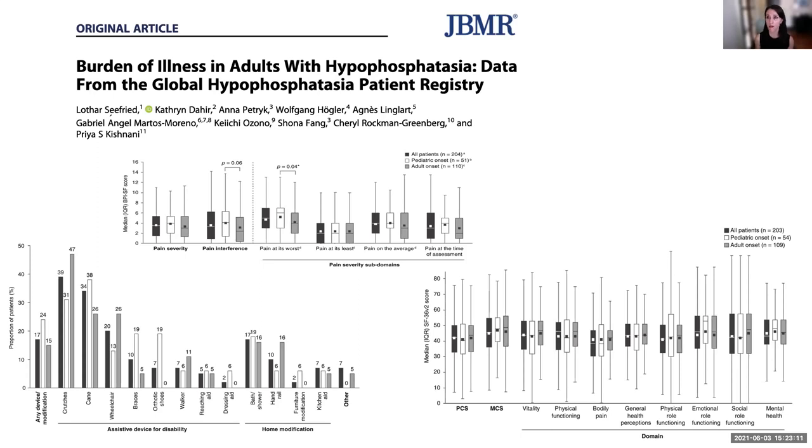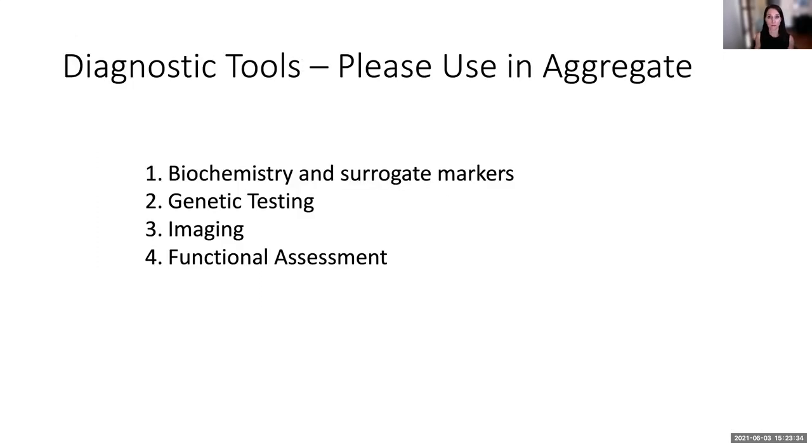Quality of life is significantly reduced across multiple domains compared to the general population using both the HAAQ and SF-36. There's a lot of morbidity associated with this disease. I distinguish infantile HPP — almost a death sentence — from adult HPP, which I think of as a life sentence, because of the tremendous pain and suffering associated with it. Making an appropriate clinical diagnosis requires using all available tools, since it's a complicated disease with a wide spectrum.